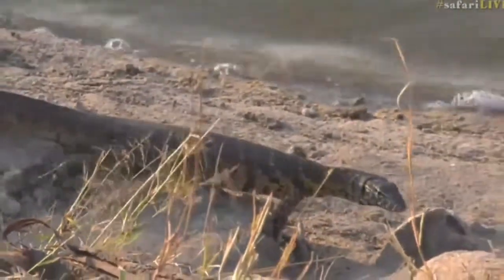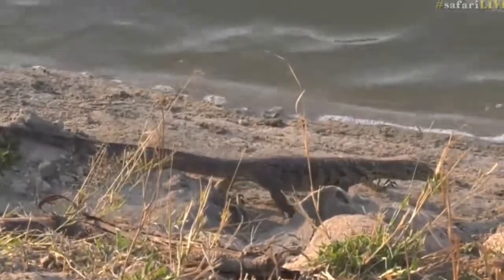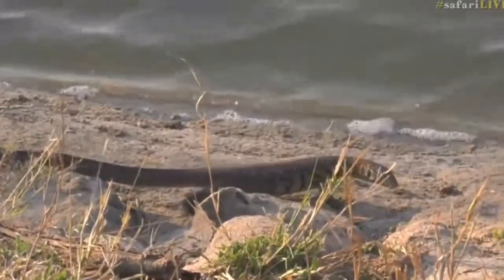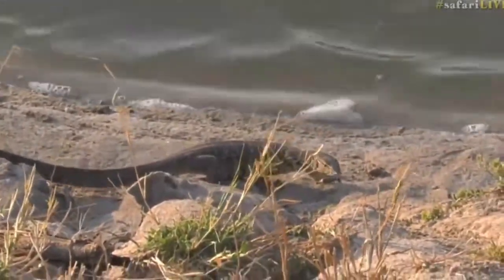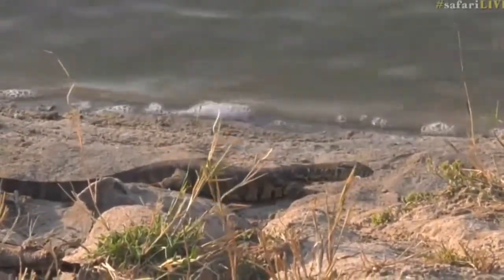It's decided it's time to move now. You can get an appreciation for just how long that tail is — the tail is almost the same length as the body. Very, very big.